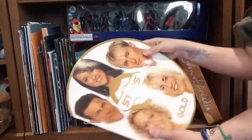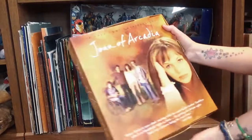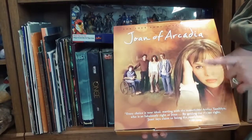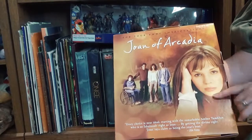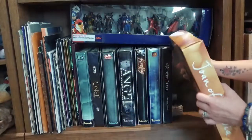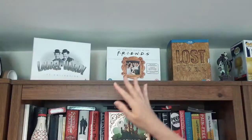I love collecting these whenever I go to a concert — I always pick one up. Then on this end I have an Emmy consideration Joan of Arcadia box set, which was a really good TV show if you've not seen it. It's got special stuff inside that was sent out for Emmy consideration, and I got it from eBay.